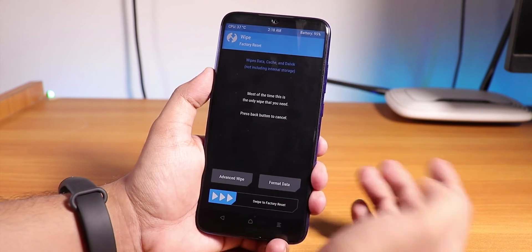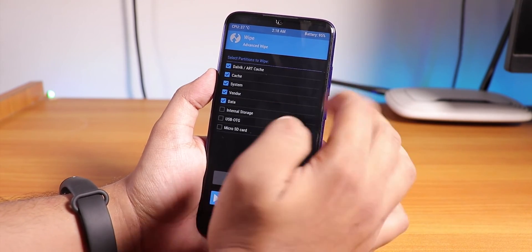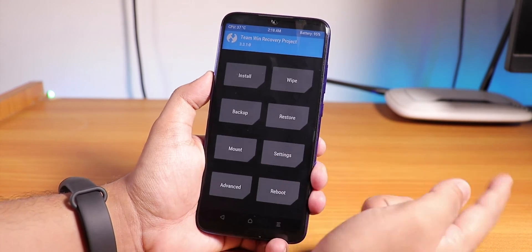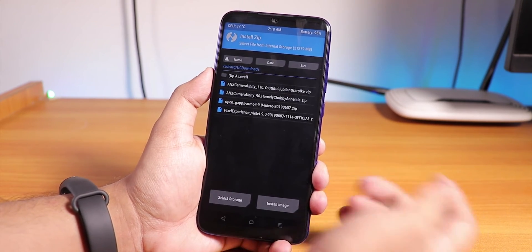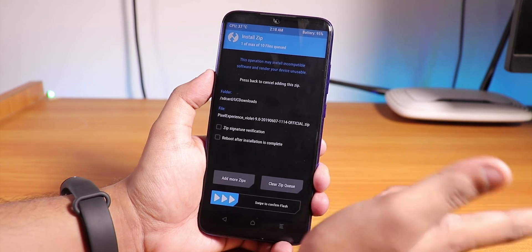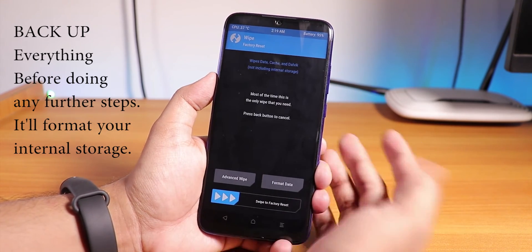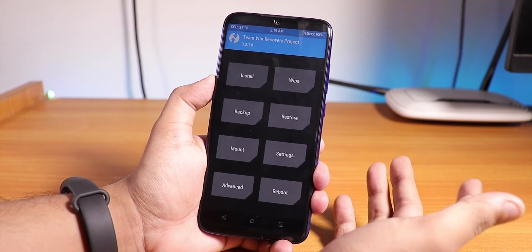Once you have the new TWRP flashed, go to Wipe, then Advanced Wipe, and wipe Dalvik cache, system, vendor, and data — not internal storage. If you are not on the latest firmware, make sure to flash the latest vendor image first to avoid crashes. Then go to Install, select the Pixel Experience zip, swipe to confirm flash — no need to flash fcrypt anymore. After it reboots back to TWRP, go to Wipe, then Format Data, type 'yes', and reboot to system.